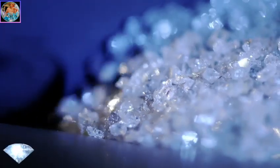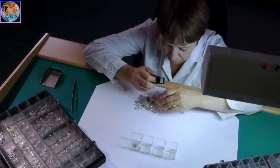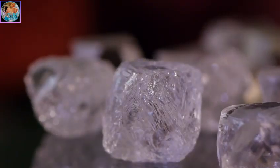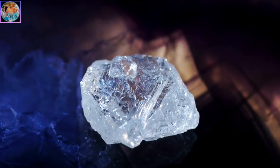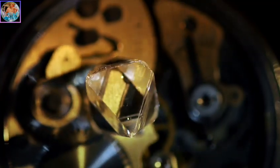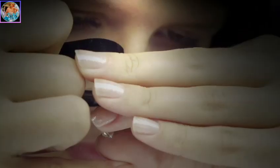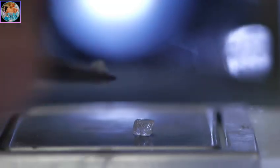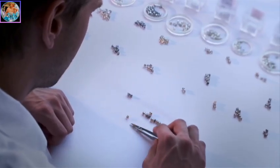The extracted diamonds arrive at the sorting center. Up to 10% of the company's income depends on the correctness of sorting and valuation of these precious natural crystals. Each crystal is unique – no two diamonds are the same. The keen and trained eye of a professional can single out and set apart up to 8,000 various characteristic features of a diamond crystal.